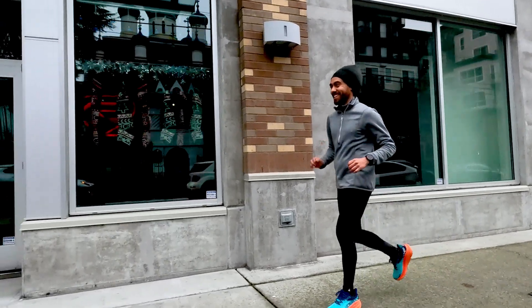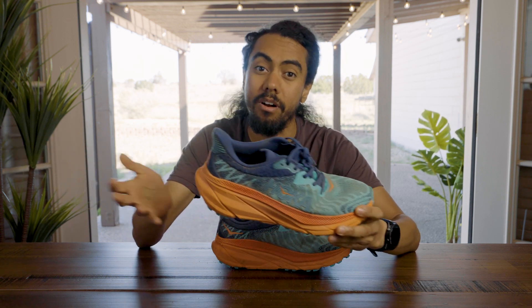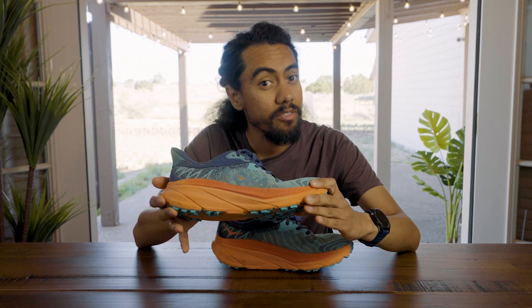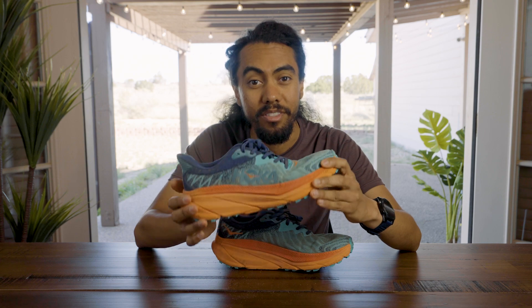So that's my first look at the Challenger ATR 7. I'd love to hear from you all — we know the shoe is really popular with REI customers. What have been some of your favorite experiences in previous ATR models? What are you most looking forward to in this new version? Are you excited that it's getting a little more trail specific? Leave a comment below — I'd love to read them.